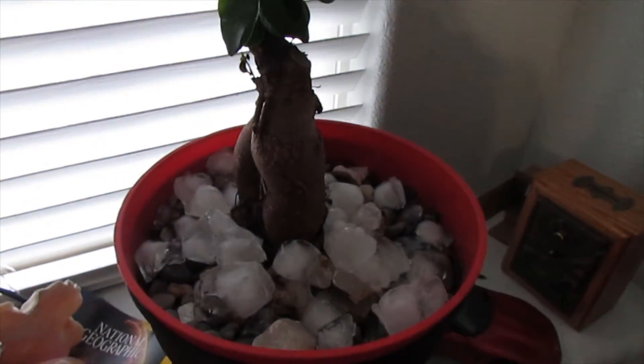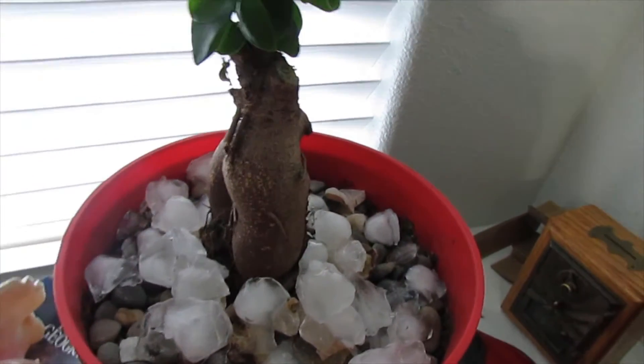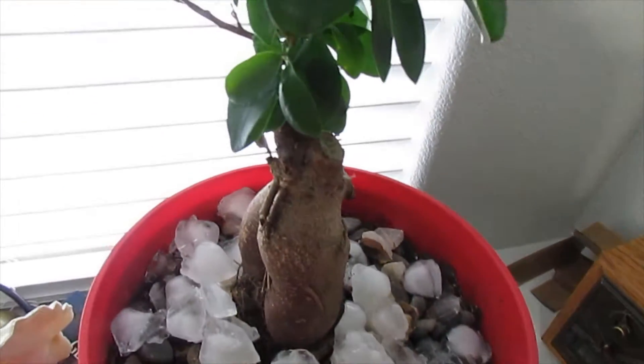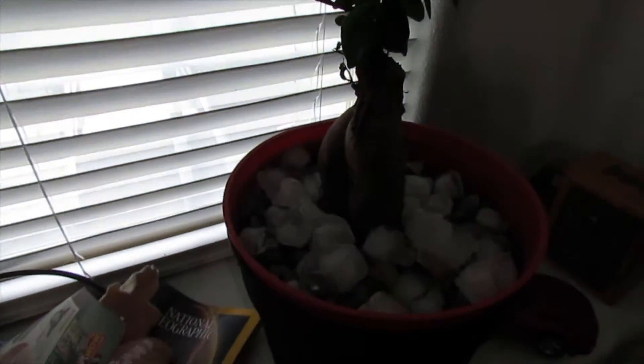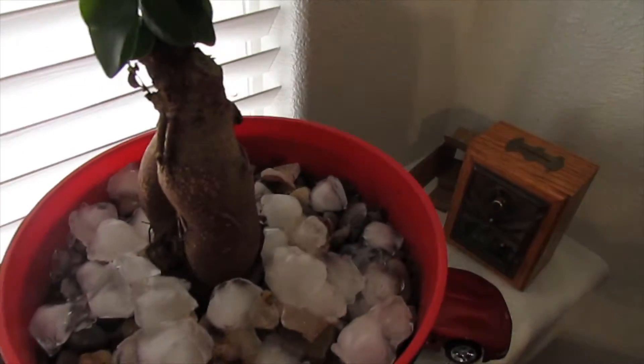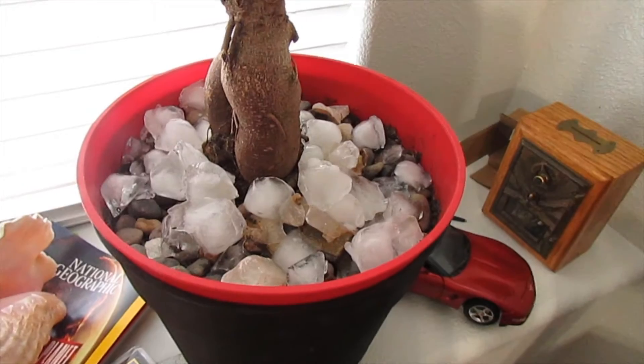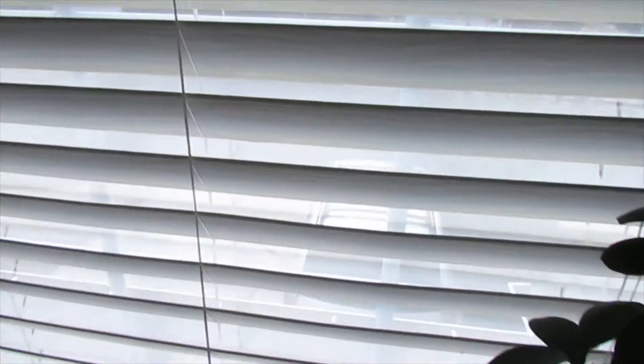This is a bonsai. It has been just watered with ice cubes. It comes from Japan and cannot take direct sunlight, so that's why these blinds are partially up.